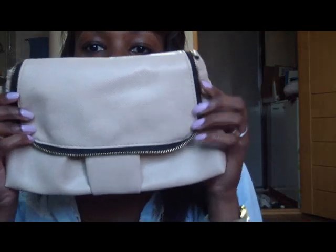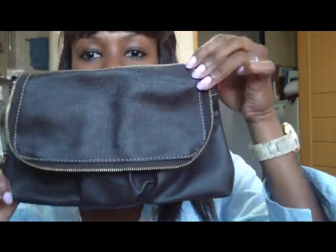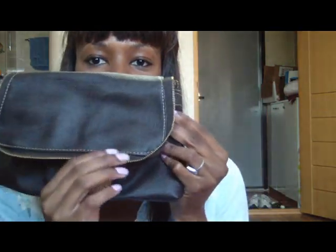This is a really pretty colored one — it's like a light pink color. And a dark brown one. These open like that and this one has a zipper lining.